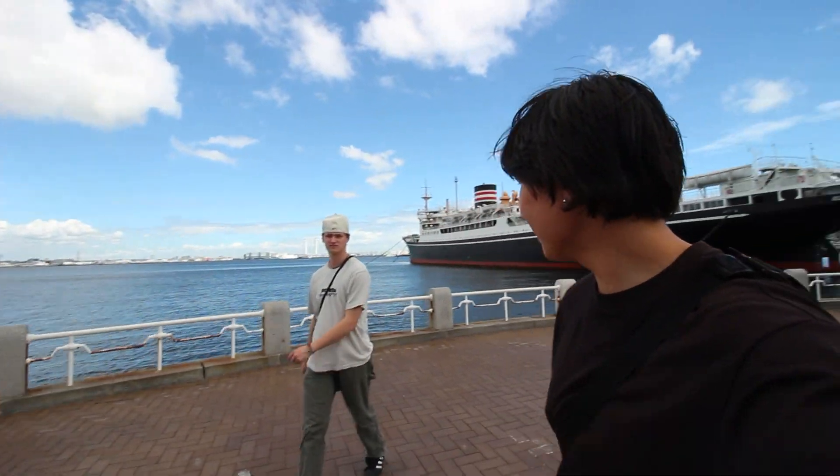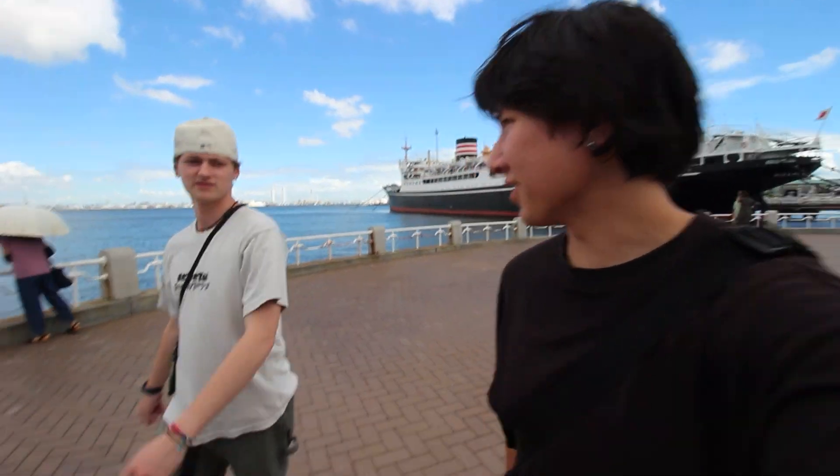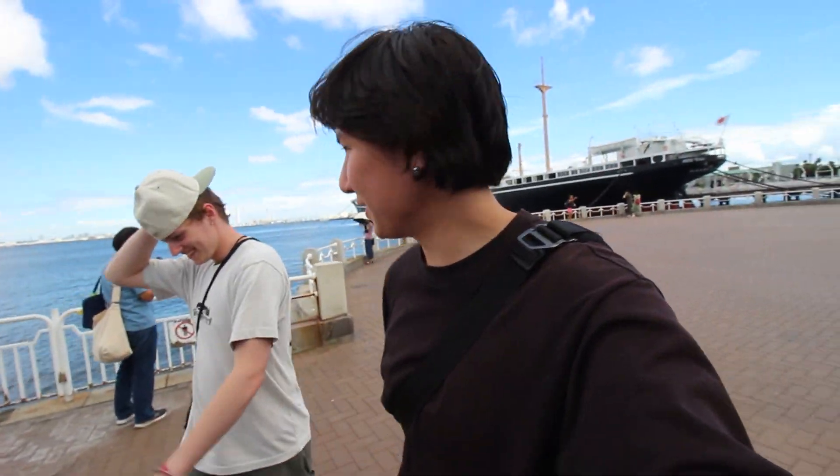We explored Chinatown — it was sick. Shaodong bao, 10 out of 10. I got some pork bao, or maybe it was beef actually. Now we're down by the Yokohama Bay area. We saw shark soup. Comment — shark soup review food video — that'd be crazy.